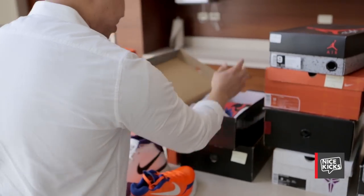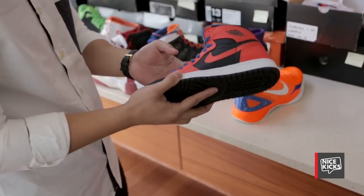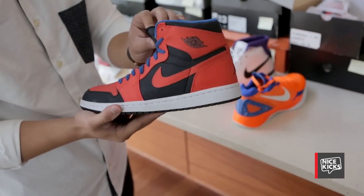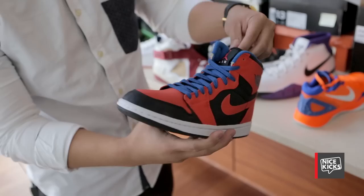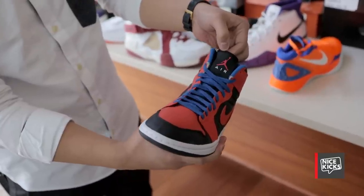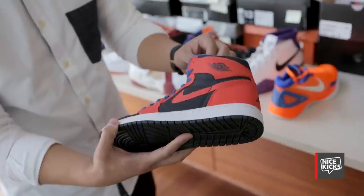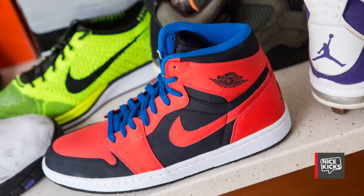Up next is just a random sample — it's the Max Orange Jordan 1, but for some reason it has a blue sock liner. Just some crazy little sample. I like really weird, obscure samples like this. The tongue Jumpman is infrared instead of Max Orange. Definitely a different, unique sample. That's what I like hunting — really crazy things that a lot of people probably won't even like. Really obscure stuff.